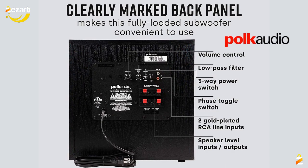A sleek detachable grill on the front, speaker and line level inputs as well as speaker level outputs on the back, and a phase toggle switch for multiple subwoofers — making this sub cohesive and complete.